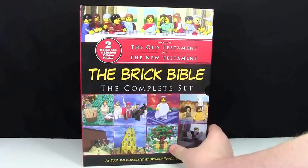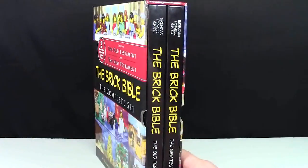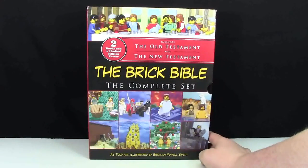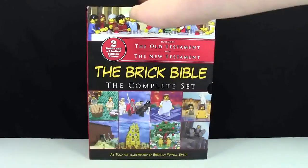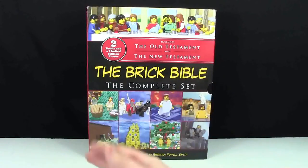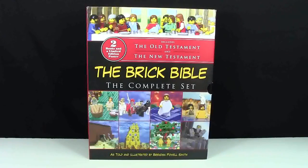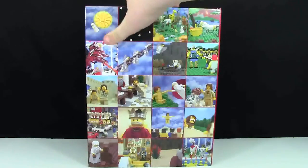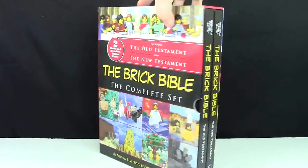The Brick Bible is actually two books in one — the Old Testament and the New Testament of the Brick Bible. It's got thousands and thousands of pictures, all in Lego form, talking about the Bible and God. There are two books included and also an exclusive poster.